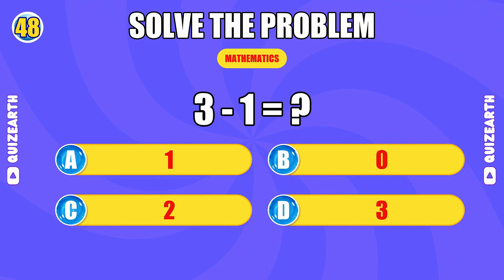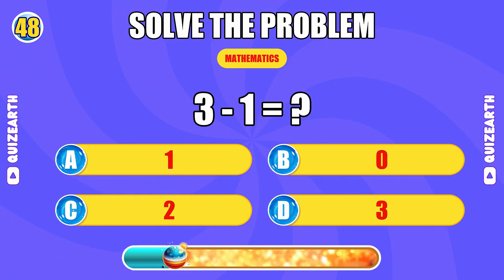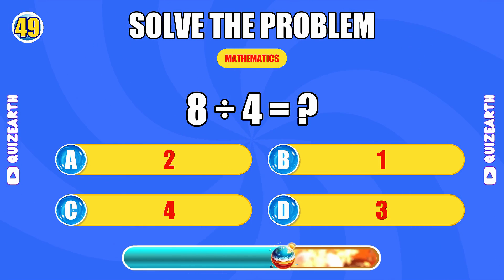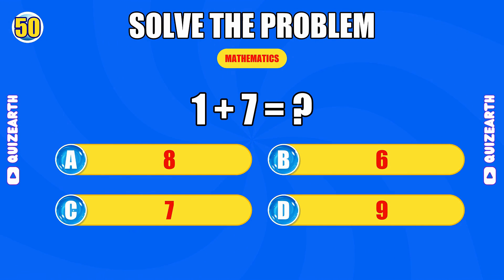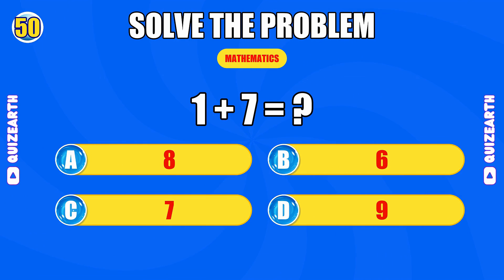What do you get when you subtract 1 from 3? Power move. The answer is 2. What is 8 divided by 4? Locked in. The answer is 2. How much is 1 plus 7? Elite speed. The answer is 8.